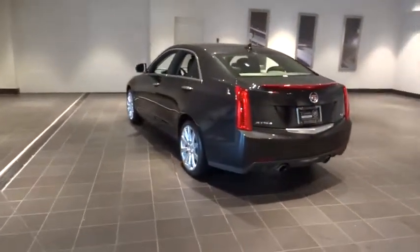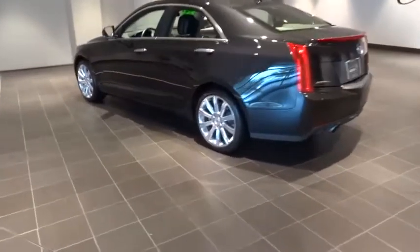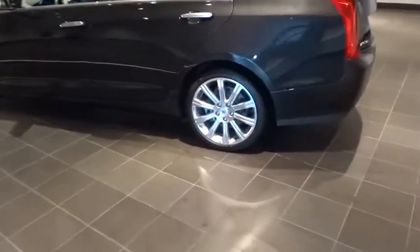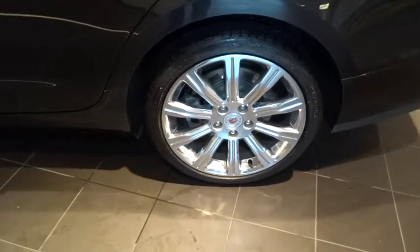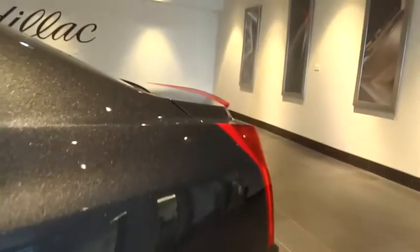Traction control. Keyless entry. Power passenger seat. Dual airbags. Air conditioning. Front power steering. Alloy wheels. Four-wheel disc brakes. AM-FM stereo radio. Universal garage door opener.